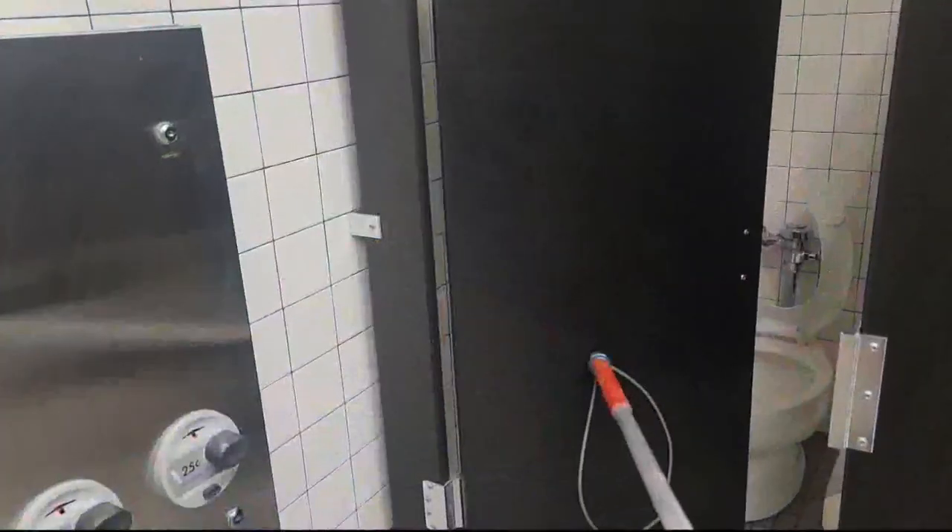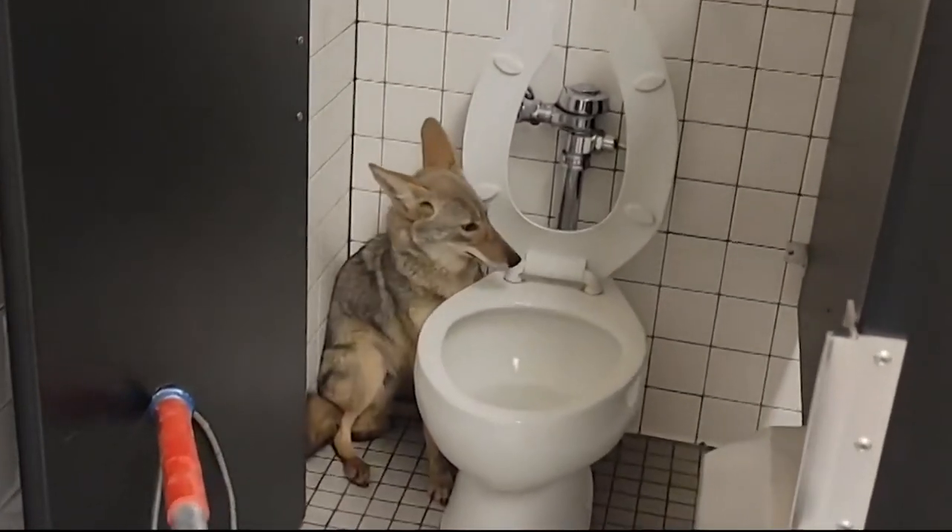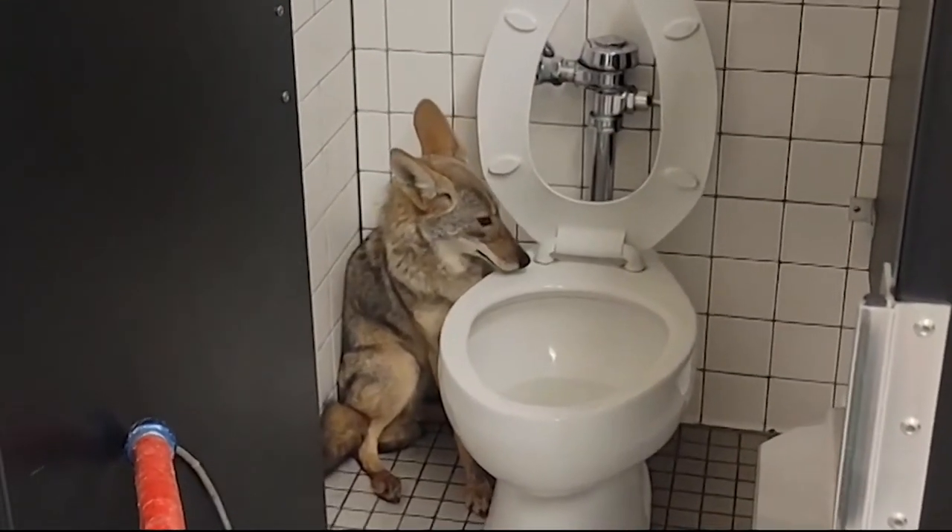We're about to show you one of the saddest things you'll see all day. Yeah, fortunately, it's not the weekend forecast. Take a look here. It's a scared coyote hiding in a restroom stall at a middle school in Riverside County, California.